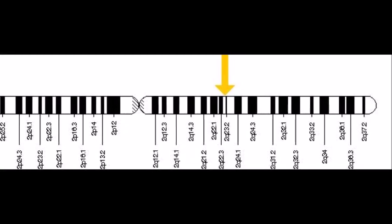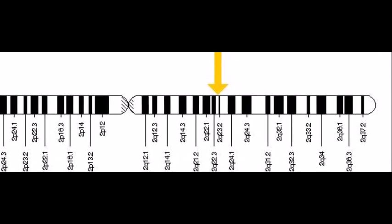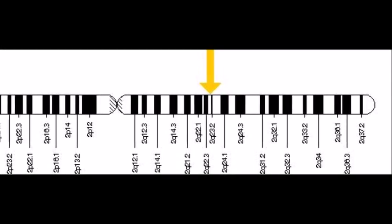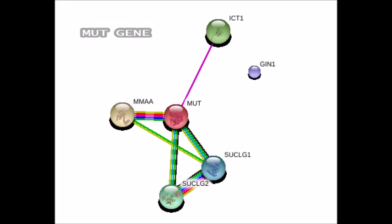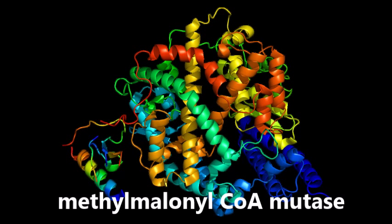This gene is specifically located on chromosome 2 in this exact spot. Now to go more in depth with the genetic explanation: there is a gene called the MUT gene, which provides instructions for making methylmalonyl-CoA mutase, an enzyme that helps with the breaking down of amino acids and fats.